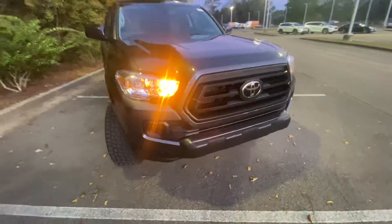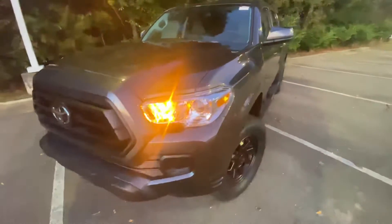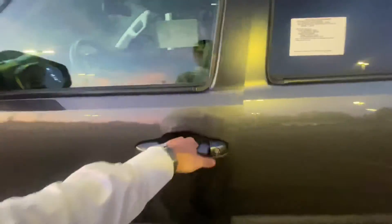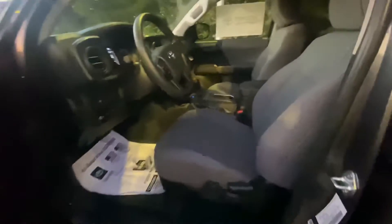Look at that. And it's a four-cylinder, so it'll be better on gas. Six miles on the truck — brand new 2023 Tacoma.